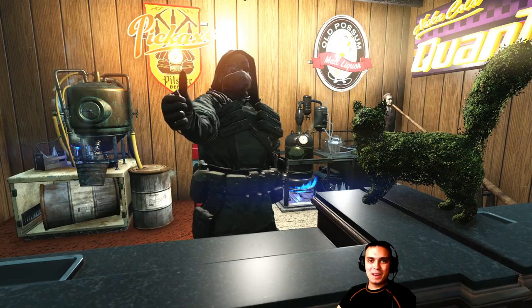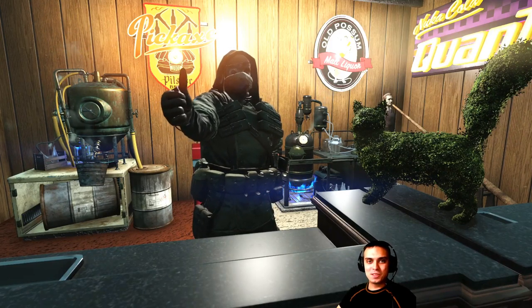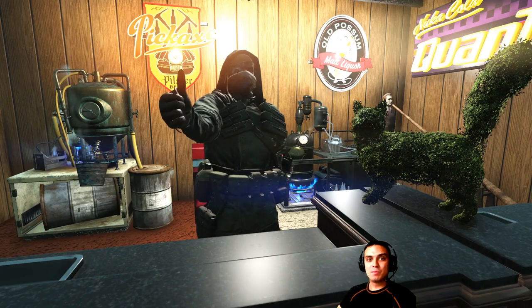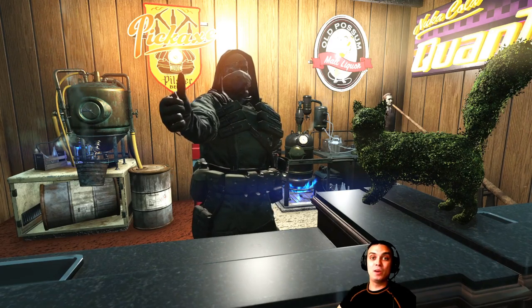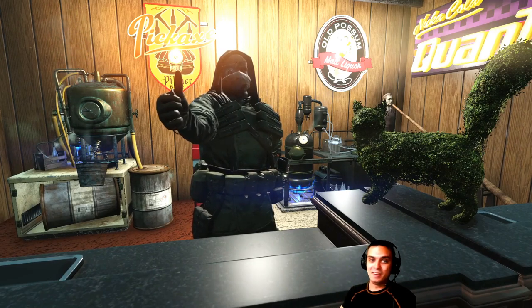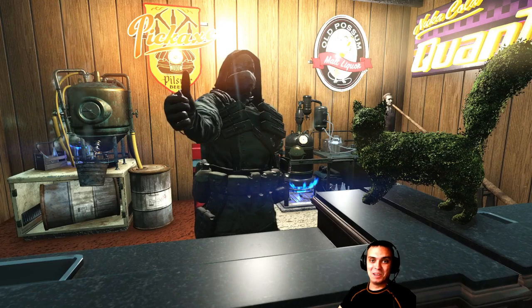Hey, what's up ZekeLan and everybody else, how you doing? Welcome to my Fallout 76 atom shop notification video. In this video I cover the items that are leaving the atom shop today, or the discount offers that are ending today. So let's not waste time and jump right into it.